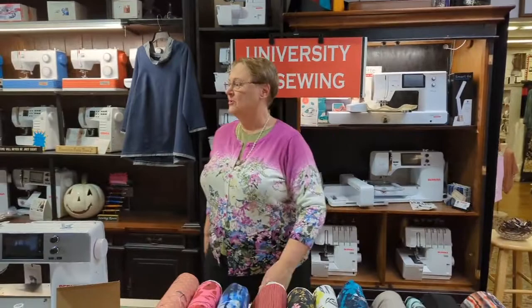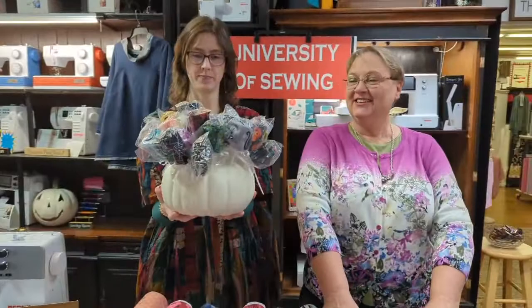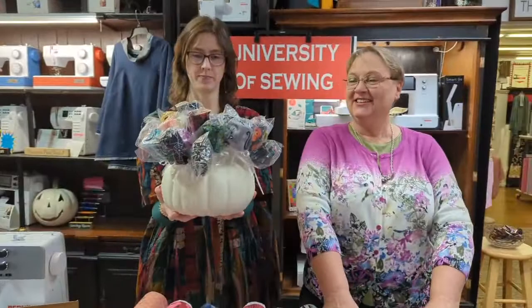Pick up the pumpkin and bring it over here — the one with all the lollipop fat quarters in it. Look at that, that's cute! We've got pumpkins, and those are fat quarters — really cute. We're all decked out for Halloween up here.